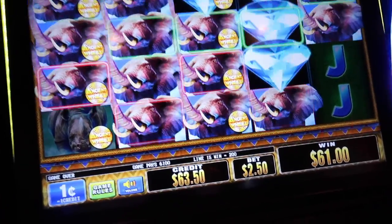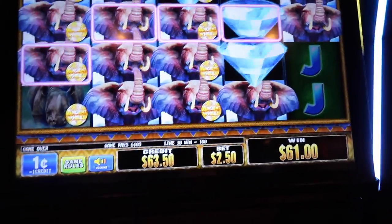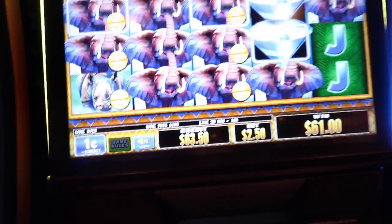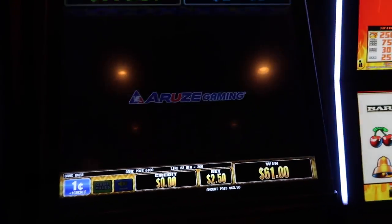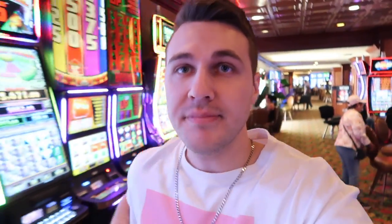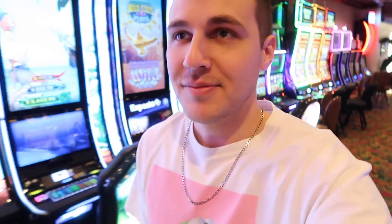Oh, $63! Take the win, baby. That was unexpected — on $10 free play, I'm out of here. As you can see, that was worth it to come here. I was almost down and now I ended up winning at El Cortez.